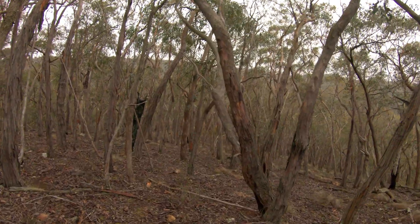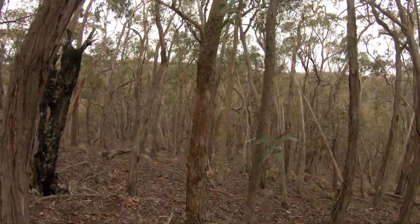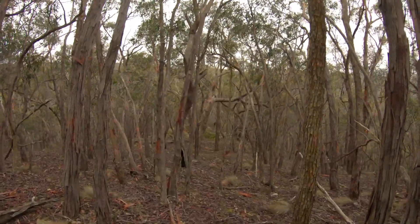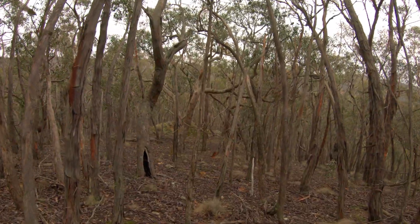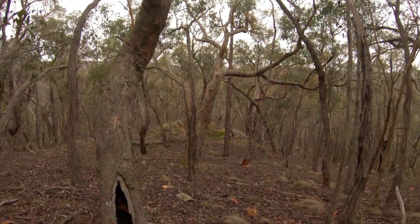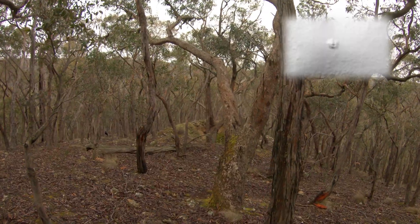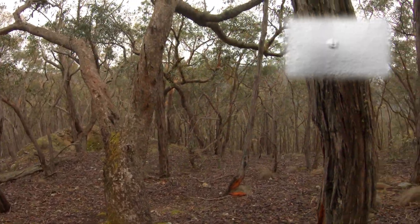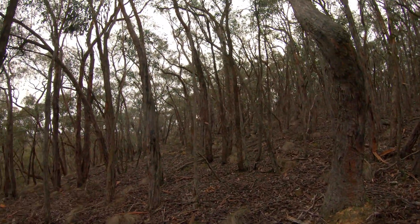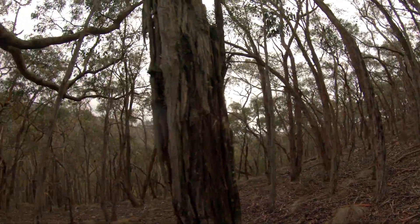It doesn't look like there's anything else around here so this is going to be a pretty quick video. There's a little heap - I guess they call it a mullock heap, I just call it waste rock. There's a heap right there. And that's a shaft. I'll put a picture up of what it looks like on LiDAR. It doesn't look like there's any other infrastructure that's even been around - they might have come up from the bottom. Looks like something might be over there, but could also be a natural rock face.